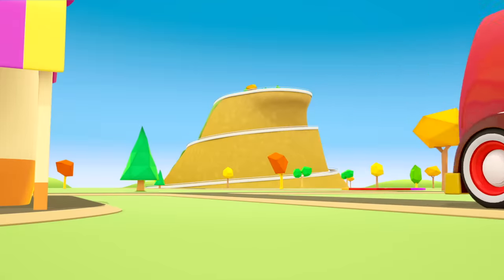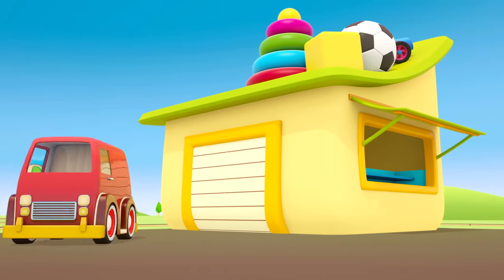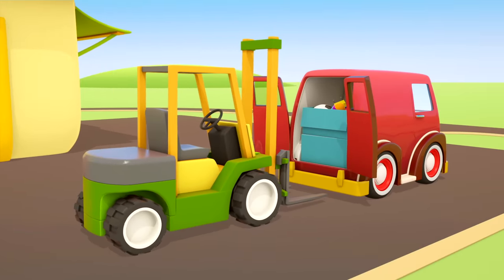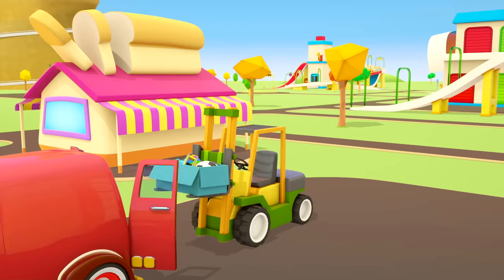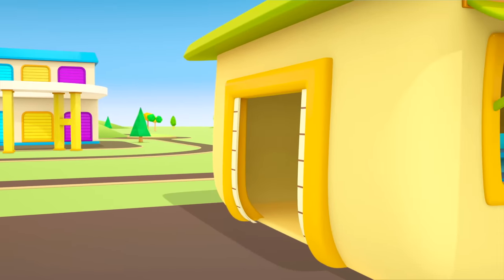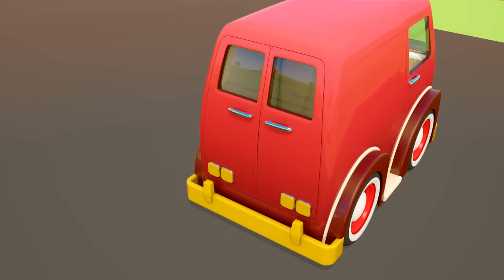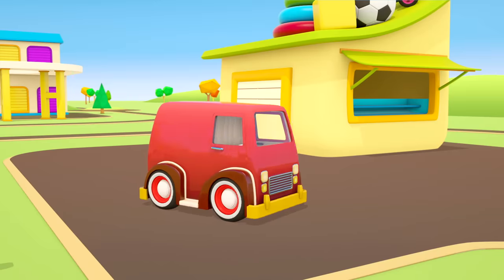There's a red van coming along the road. What's it carrying? The van has drawn up to a toy shop. The back doors are opening and out of the shop comes a forklift. Time to unload the boxes. Box number one — the forklift is taking it into the shop. And box number two. Goodbye, van. Thank you.